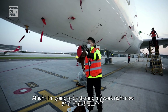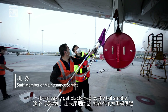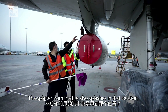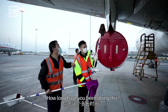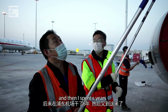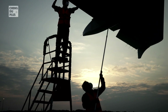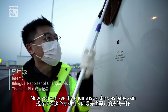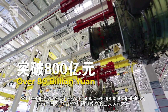All right, I'm starting my work right now. Now you can see the engine is as shiny as baby skin, all because of my hard work!